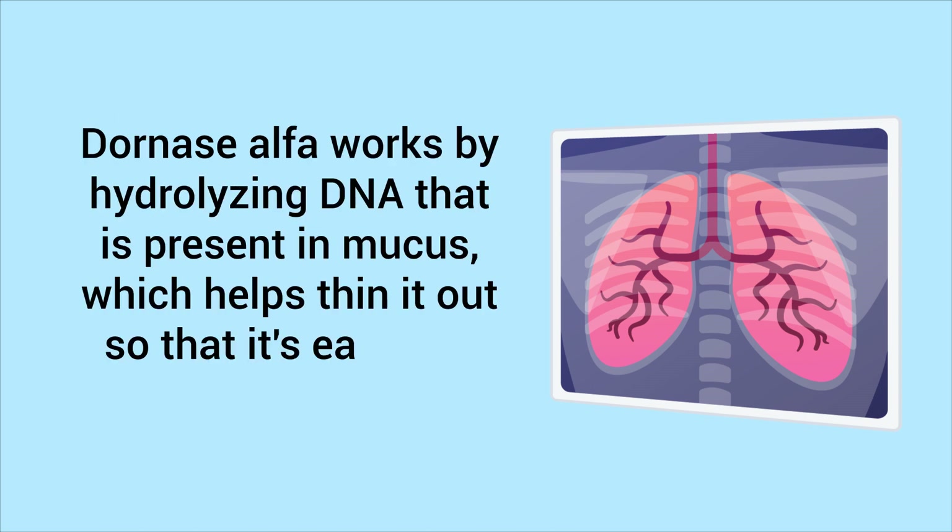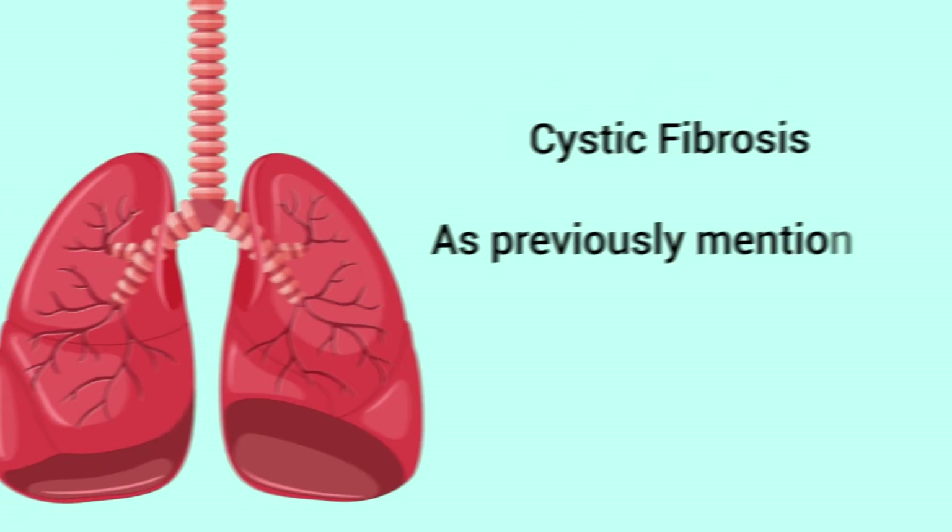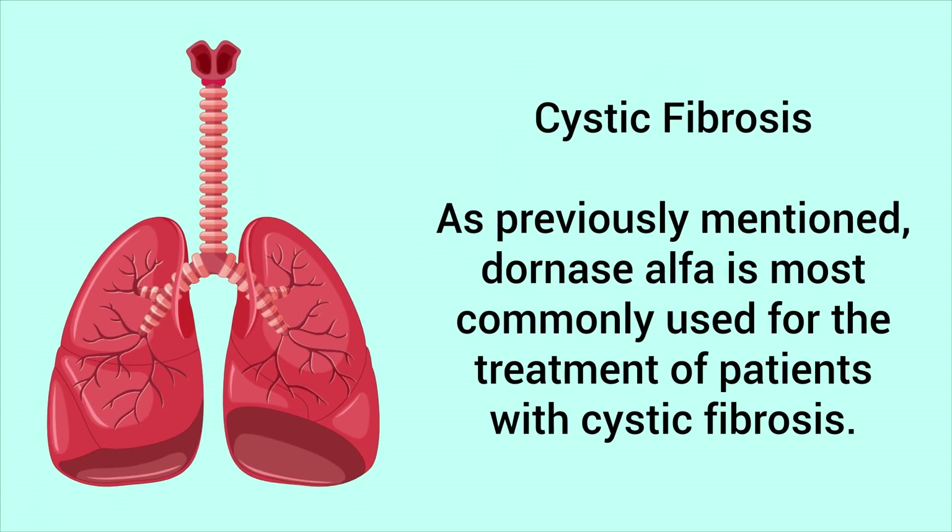Dornase alpha works by hydrolyzing DNA that is present in mucus, which helps thin it out so that it's easier to cough up for removal.